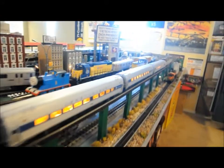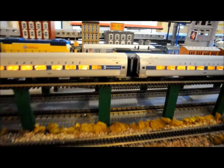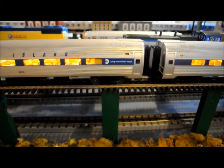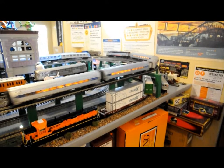These locomotives from Long Island Railroad are actually from 2003 or 2004. The logos were added on after. This is the Raritan Valley Line. Next stop, Fanwood. This is Fanwood. Connections to bus route 113.